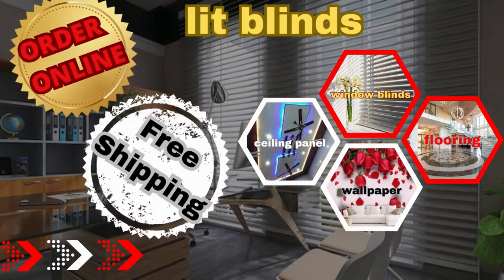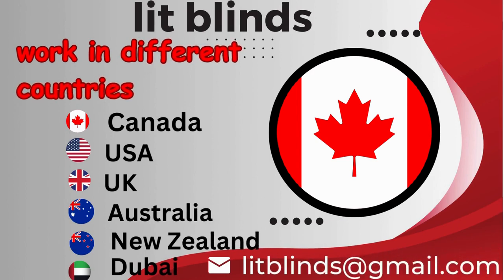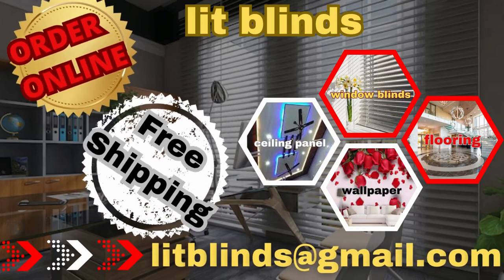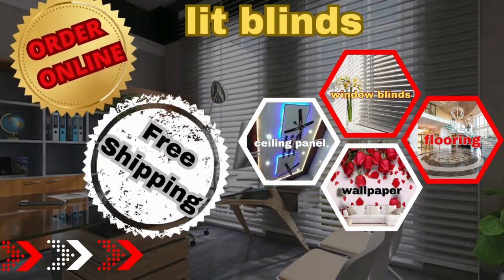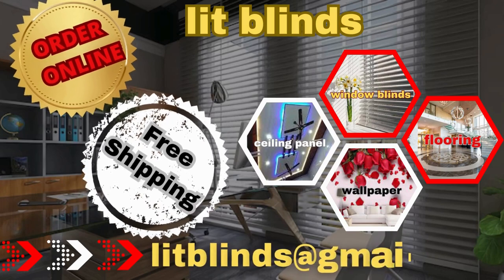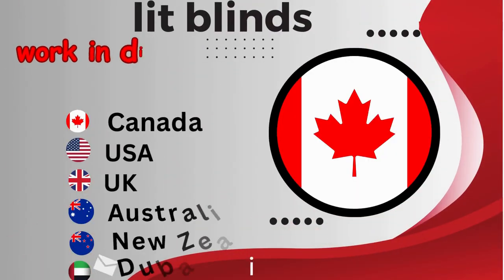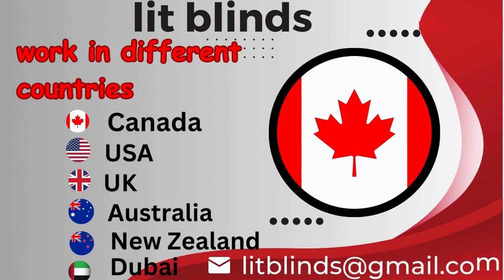Lit Blinds works in different countries: Canada, USA, and UK. Order online with free shipping.